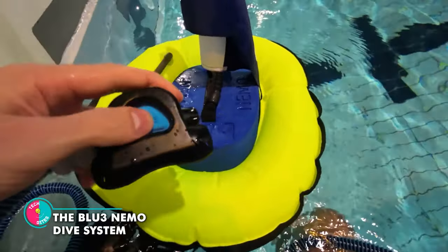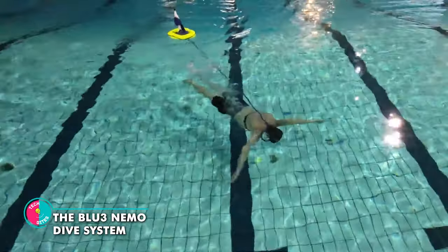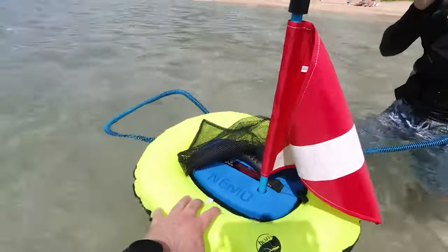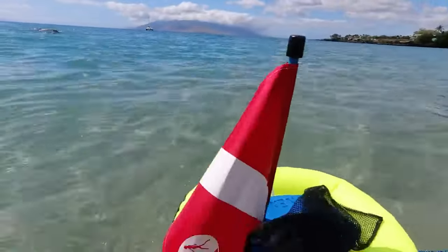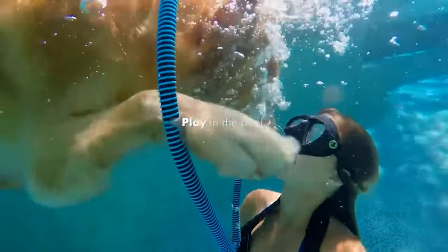The Blue 3 Nemo Dive System. Forget about walking on water — with this magical gizmo, you'll be diving like a boss, up to a stunning 10 feet. And let's not forget the ultimate accessory: the mouthpiece. It's like having a secret scuba spy gadget. Just pop it in your mouth and breathe like a pro.